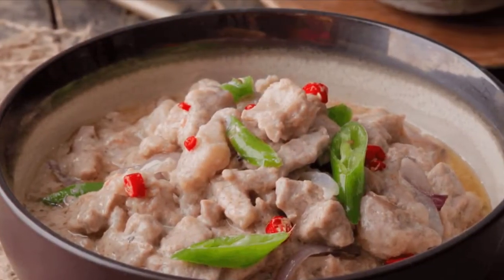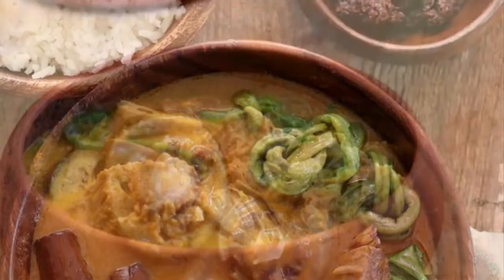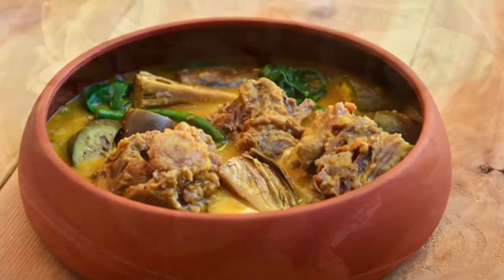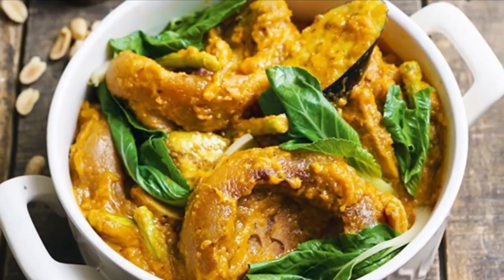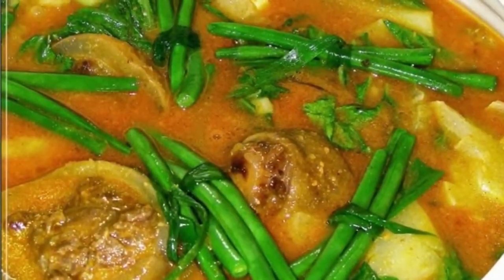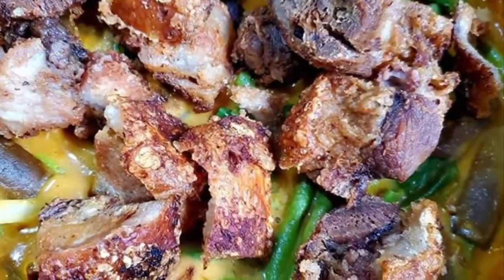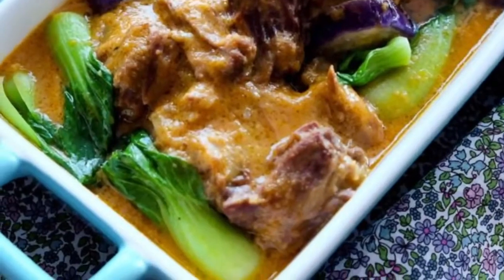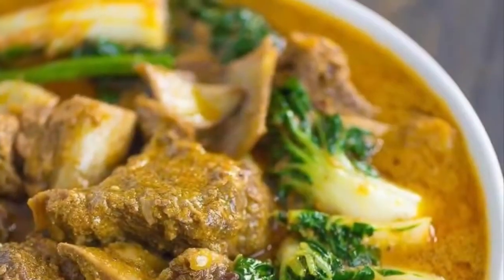Third on our list: Kare-Kare is a Philippine stew complemented with a thick savory peanut sauce. It is made from a variation base of stewed ox tail, pork hocks, calf's feet, pig feet, beef stew meat, and occasionally offal or tripe. Kare-Kare can also be made with seafood — prawns, squid, and mussels — or vegetables, which include eggplant.